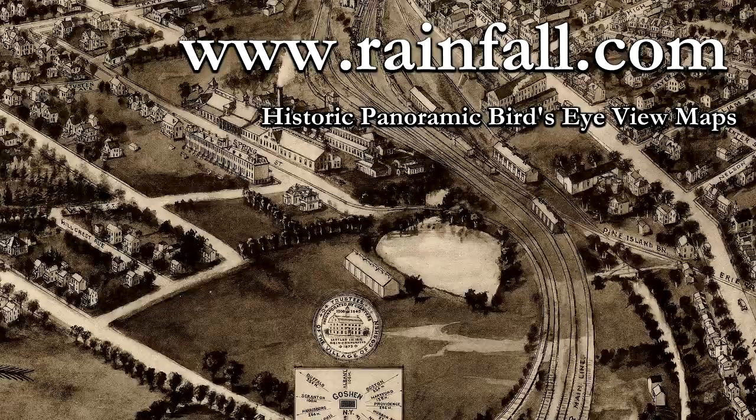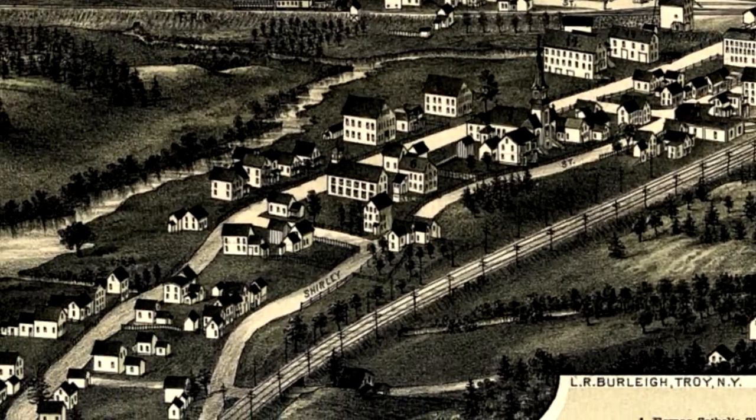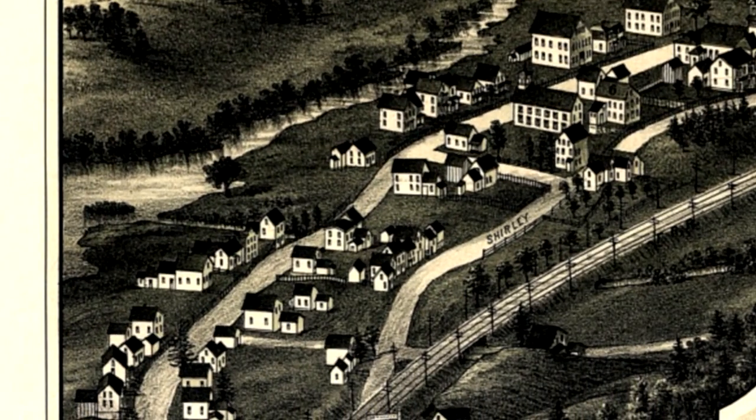Hi, I'm Ken Anthony, owner of KJA Posters and Maps. I'm here today to talk about panoramic maps, also known as bird's eye view, aerial view, or perspective maps.